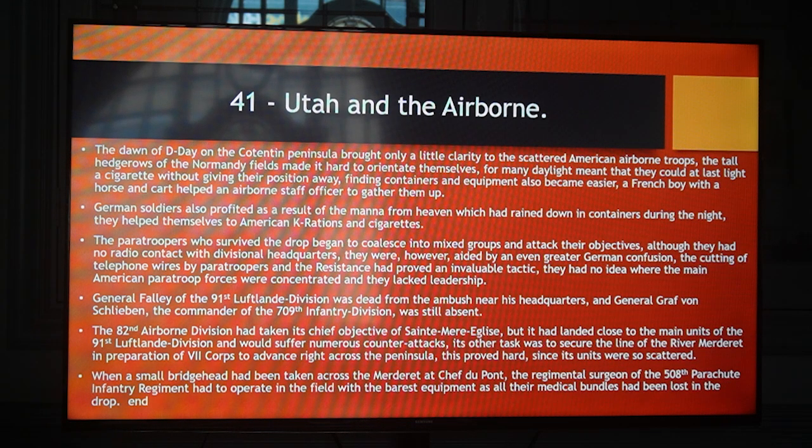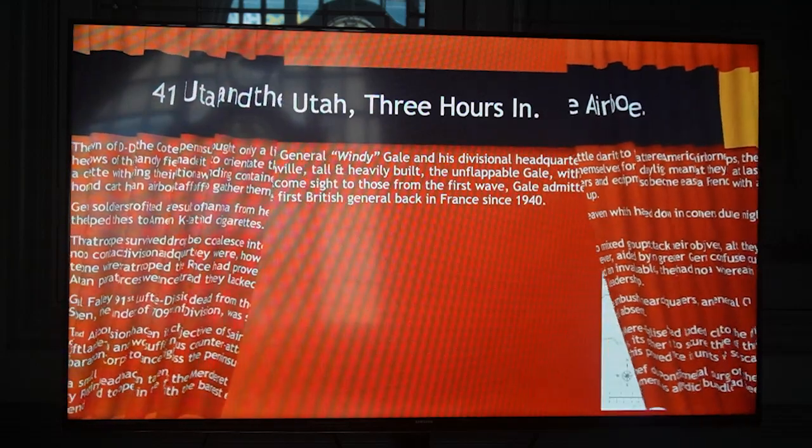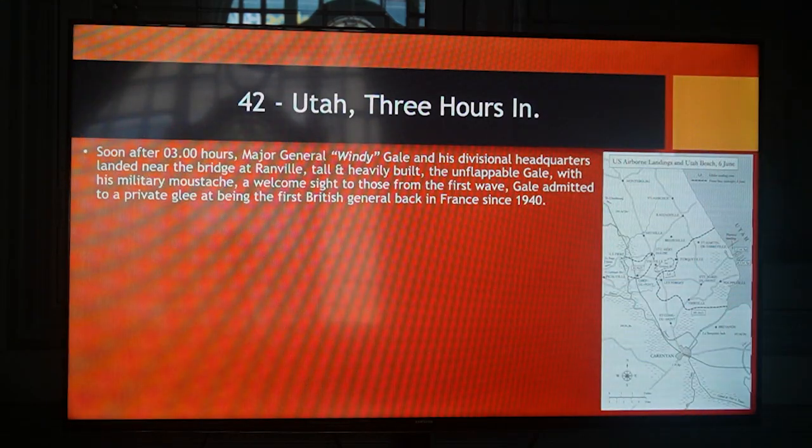The 82nd Airborne's other task was to secure the line of the River Merderet in preparation for 7th Corps to advance right across the peninsula. This proved hard since its units were so scattered. When a small bridgehead had been taken across the Merderet at Chef-du-Pont, the regimental surgeon of the 508th Parachute Infantry Regiment had to operate in the field with the barest equipment as all their medical bundles had been lost in the drop. Soon after 03:00 hours, Major General Ridgway Gale and his divisional headquarters landed near the bridge at Ranville. Tall and heavily built, the unflappable Gale with his military moustache led his forces as the operation unfolded.